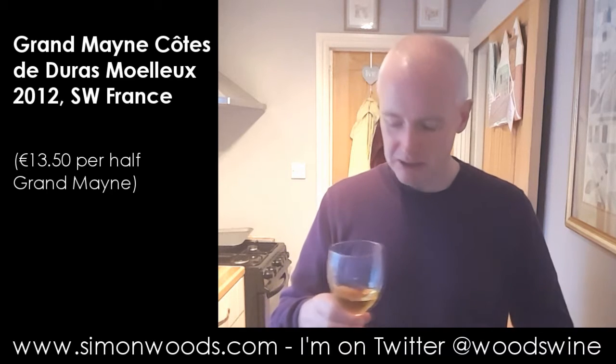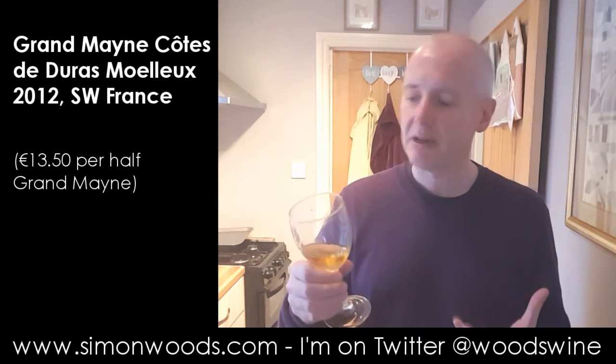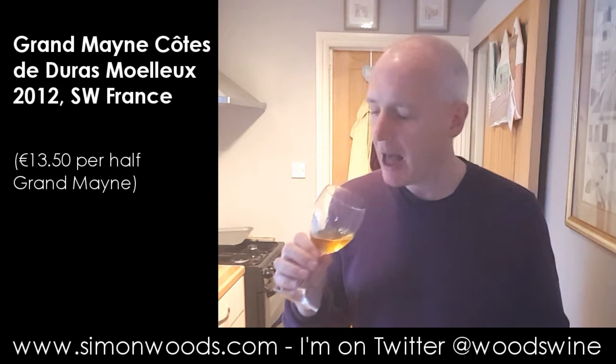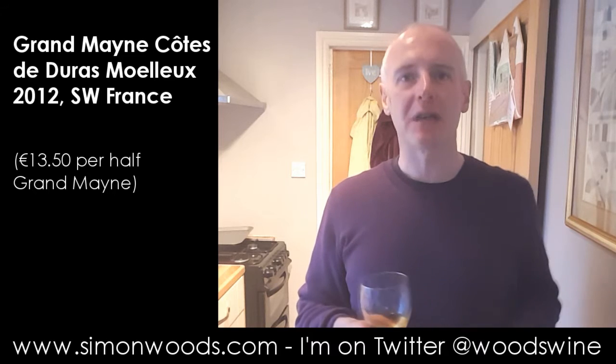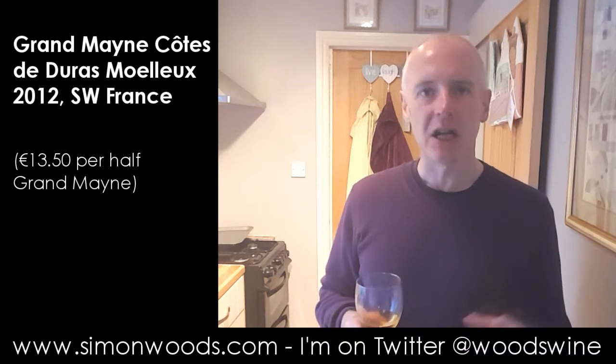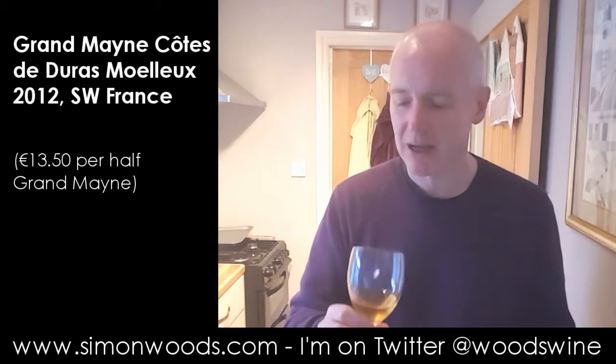You probably can't see the colour against my purple jumper, but it's quite golden in colour. It's coming up for its fifth birthday and there's quite a lot of botrytis character. The botrytis character comes across in this slightly honeyed, toasted apricot — toasted dried apricots, if that makes sense.